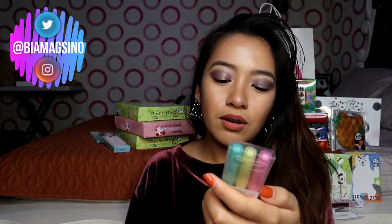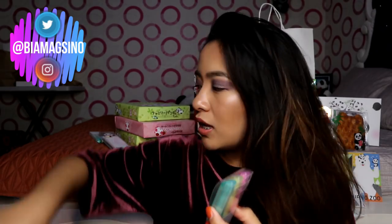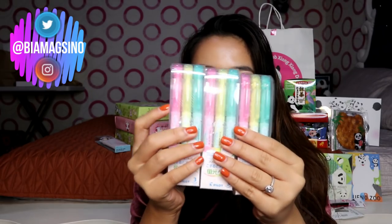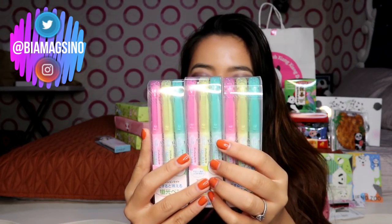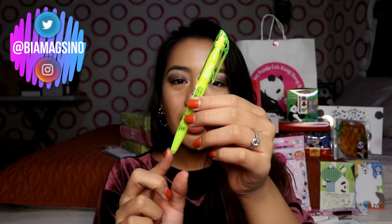Nakabili din ako nito — parang siyang highlighter na erasable. Yung friction highlighter ng Pilot. Naghahanap nga ako ng mga G-Tech doon, pero wala ko nakita kasi sobrang dami ko pala ng G-Tech dito na iba't ibang kulay. So tatlong set yung binili ko — isa sa akin, and then i-gift ko na lang sa friends ko yung dalawa. Meron din akong binili na parang neon yellow na highlighter — friction siya na na-erase din. Sorry if meron kayo narinig na parang pumutok — because may nag-fireworks na. Yes, New Year's Eve ngayon.